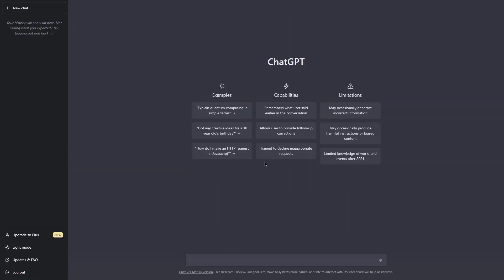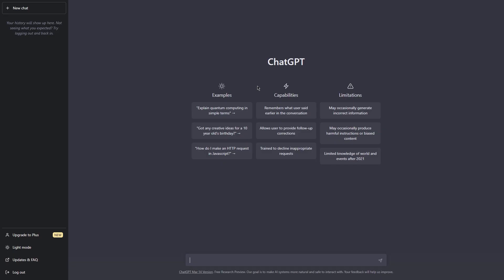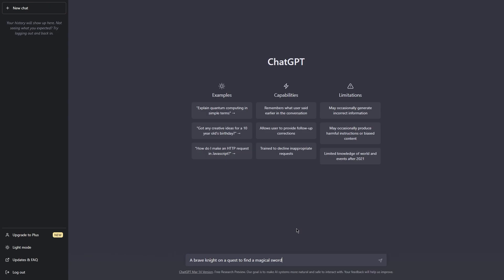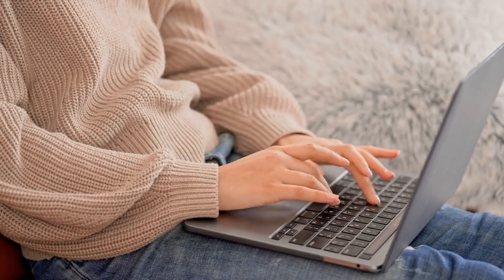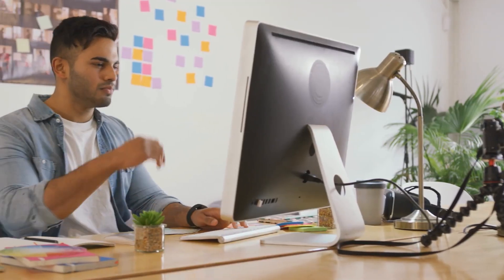Step 1: Generate medieval story ideas with ChatGPT. Once you've got ChatGPT up and running, the first step of this money-making method is to generate medieval story ideas. Generating medieval story ideas with ChatGPT is a fun and creative process that can lead to some amazing storylines. To get started, you simply need to input a prompt or idea related to medieval times into ChatGPT and let it do its magic.